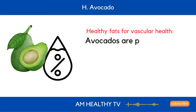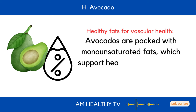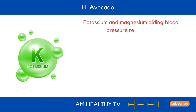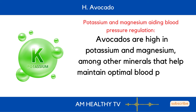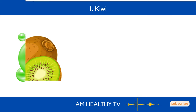H. Avocado: Avocados are packed with monounsaturated fats, which support healthy blood flow and vascular function. They are also high in potassium and magnesium, minerals that help maintain optimal blood pressure and improve circulation.